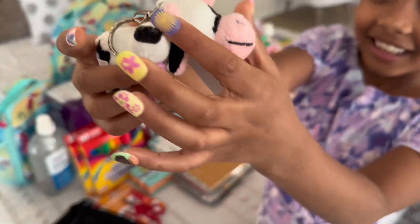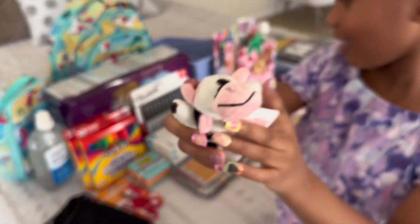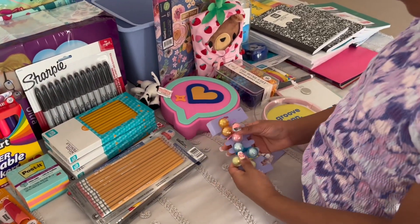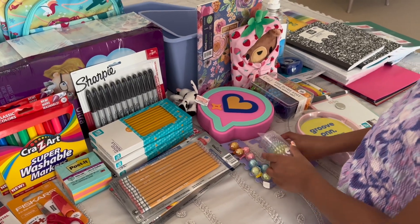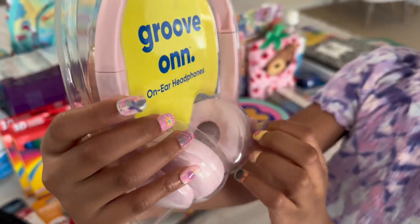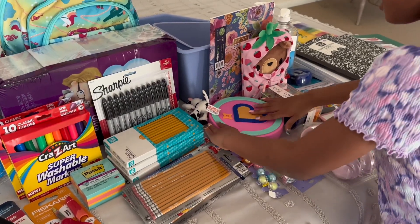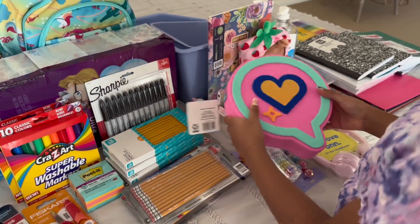Look at this little cow I got — it's so cute! You can put it on your backpack. And these are accessories that I can put in my hair.